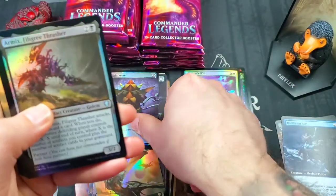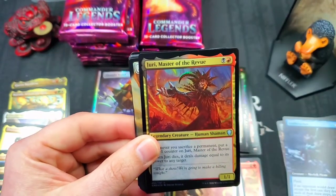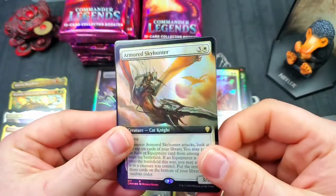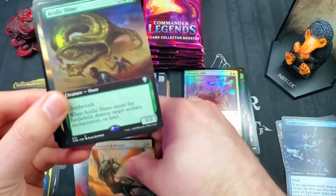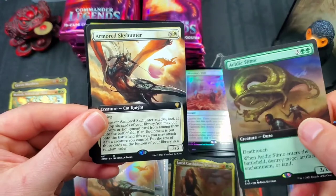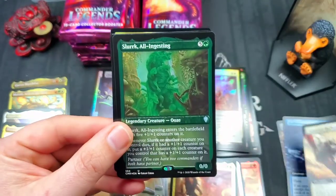Armix Filigree Thrasher. Another full art foil Armored Sky Hunter — I hope that's got some value; probably doesn't but still cool to get a foil full art of it. Acidic Slime. What is with all these Armored Sky Hunters? There's a non-foil full art version too. We've got Slurk.